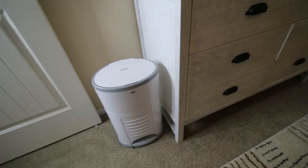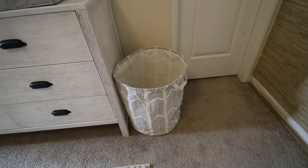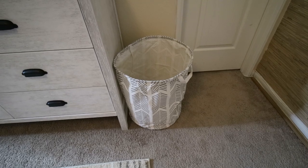Just beside the diaper changing station is the diaper pail that we got from Decor — it's actually a gift from one of my friends. And over on the other side is a laundry hamper for baby girl.